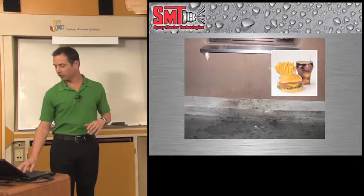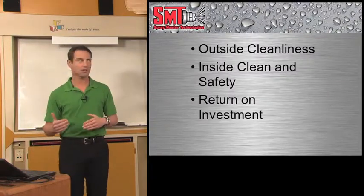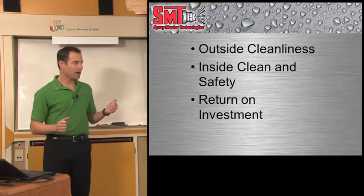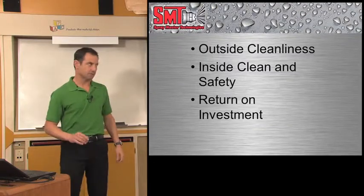We're trying to eliminate negative influences for your customers. Any meal can look great, but compare it to a dirty drive-through window and it's a negative impact — a negative influence on the food that you serve. So we're trying to eliminate those inside and outside your restaurants. I'm going to talk about outside cleaning first, then inside cleaning and safety, and then wrap it up with your return on investment when it comes to investing in an SMT system.